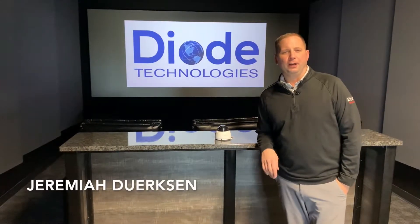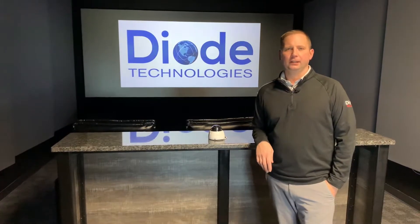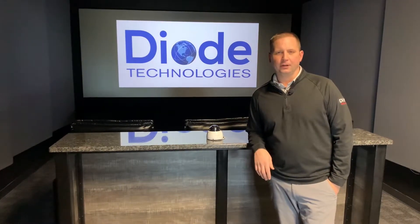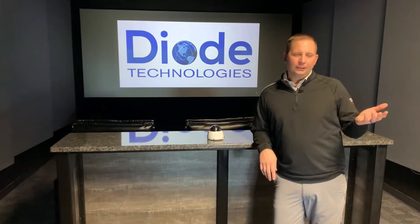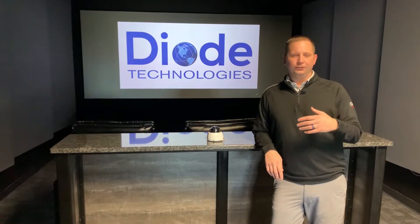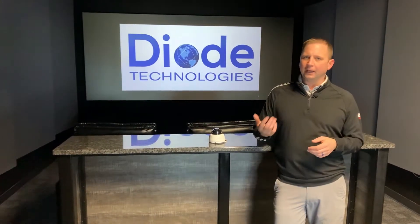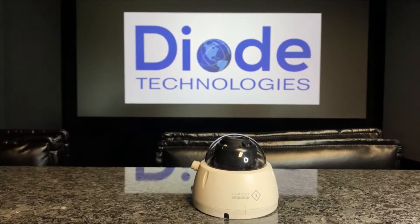Hello, I'm Jeremiah with Diode Technologies, and today we're going to talk about surveillance. Surveillance, especially in schools, has been around for years and years. It's been morphing over the years from the old analog style cameras moving up to HD, using both coax-style cabling, IP cabling, and now we're getting into a new era of surveillance.